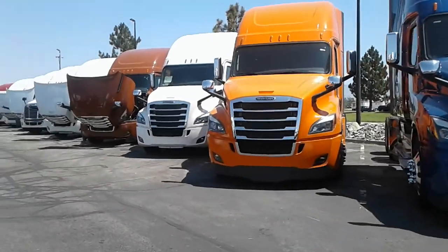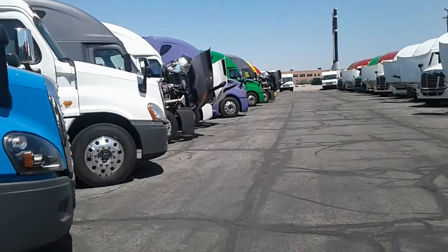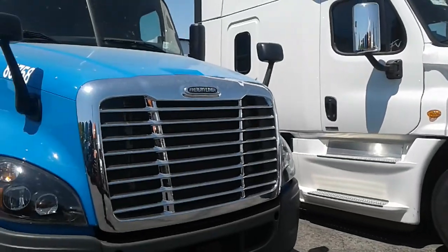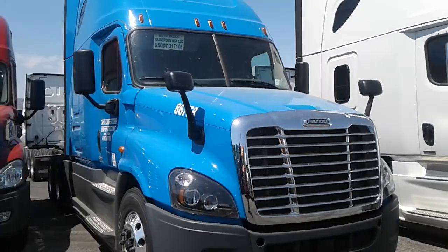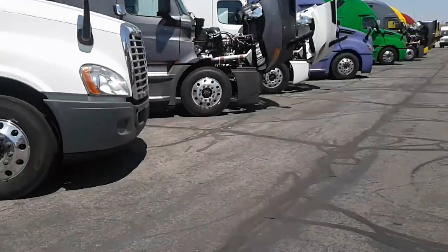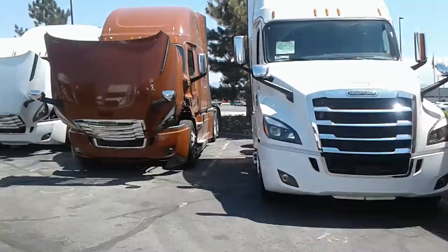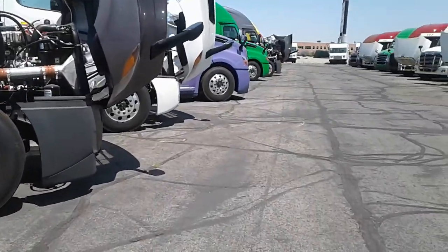I've been waiting here all morning to get my truck back, but I figured I'd walk the lot and see what's going on out here. I was checking out the different trucks they have. My truck is pretty similar to some of these, although these are newer Freightliners. The newest ones to hit the scene pretty soon are these bad boys here, and they don't look too bad as far as Freightliners go.